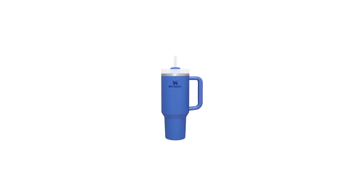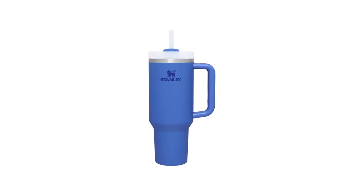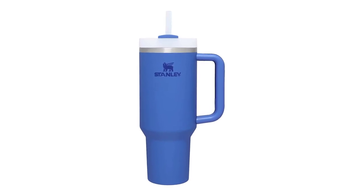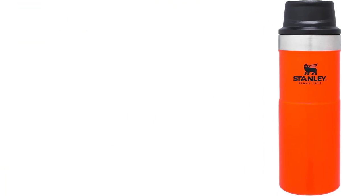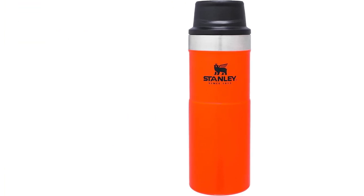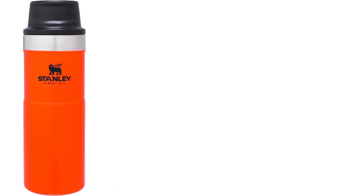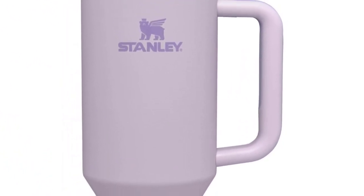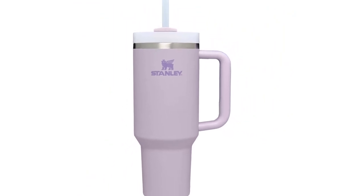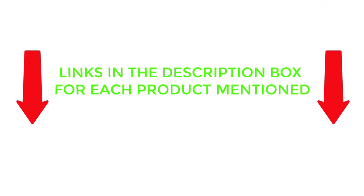Hot drinks are a daily staple for many, and just as important as the beverage is the travel mug that keeps it warm while you're on the go. Many good quality travel mugs are presented here for you. Each has different features, benefits, and prices. I have made a list of the best travel mugs after much discussion and verification. After much research, I found these products very helpful for people like you. Be sure to check out the details to know more about the price and unique details of these products.